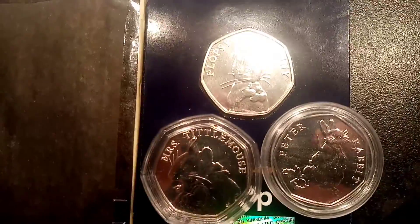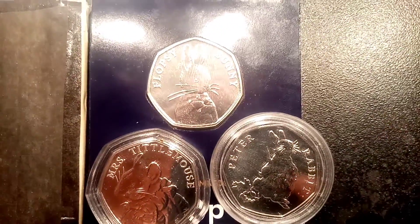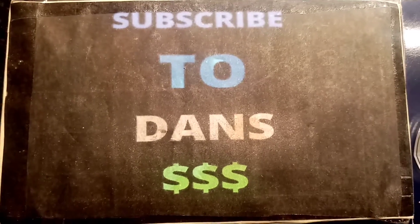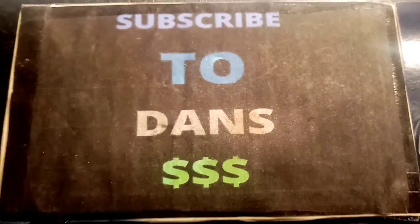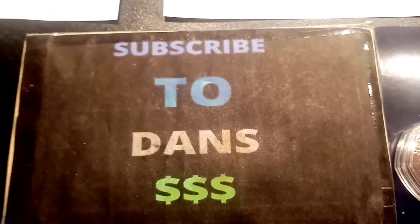Some fantastic prizes — three prizes to one lucky winner. We've got some really nice Beatrix Potter uncirculated coins: the Flopsy Bunny, the Peter Rabbit, and the Miss Tittle Mouse, all from 2018. These three Beatrix Potter 50p coins are actually the three rarest from the whole Beatrix Potter set. Some amazing additions to anyone's collection.